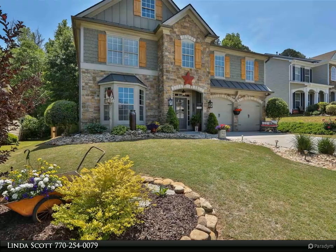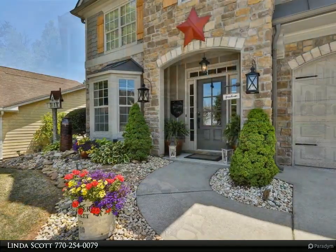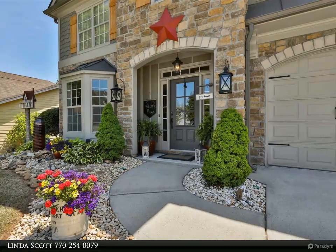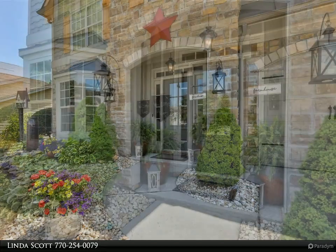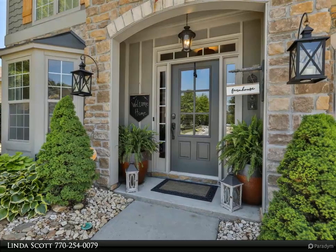Guest bedroom or second office features a closet with barn doors, coffered ceiling, and full bath off the foyer. Gourmet kitchen with beautiful gray cabinets, quartz countertops, subway backsplash, designer vent hood, and a massive island with seating, stainless steel appliances, and pantry.